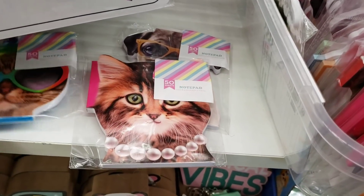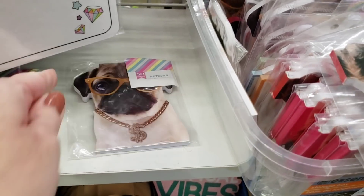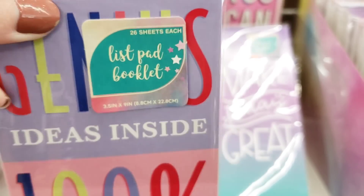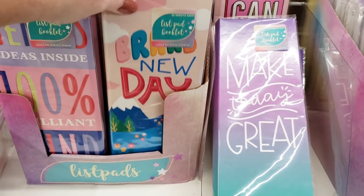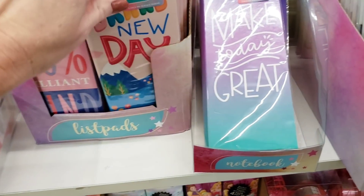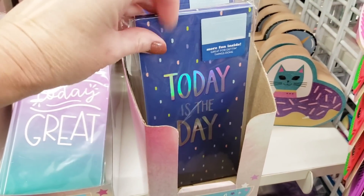There's a kitty cat - call me kitty. A little cat with pearls. And a pug. These are new as well - these are list pads. You get 26 sheets. Brand new day. One day at a time. Make today great. Amen. Today is the day.